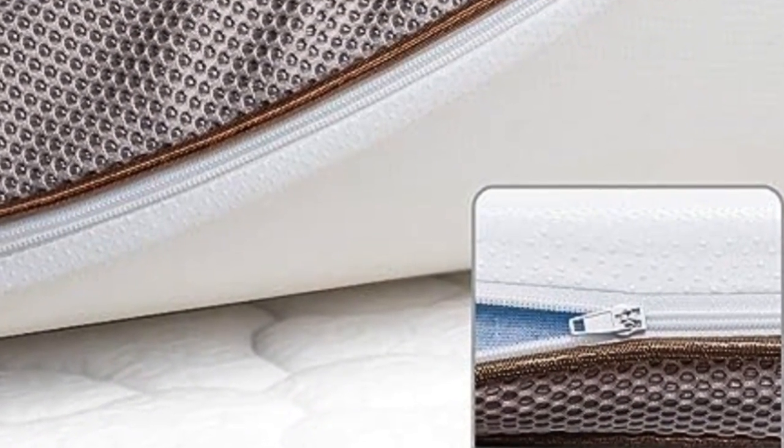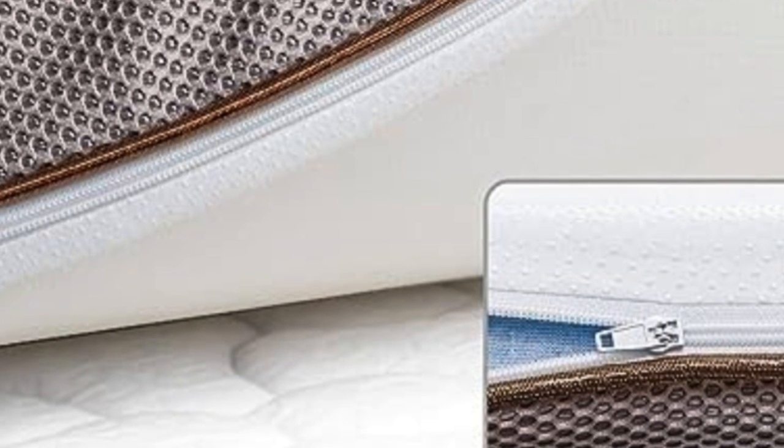Additionally, it comes with a removable soft cover for protection and easy care. Thanks to the zipper at the bottom, the soft cover can be removed for easy cleaning.